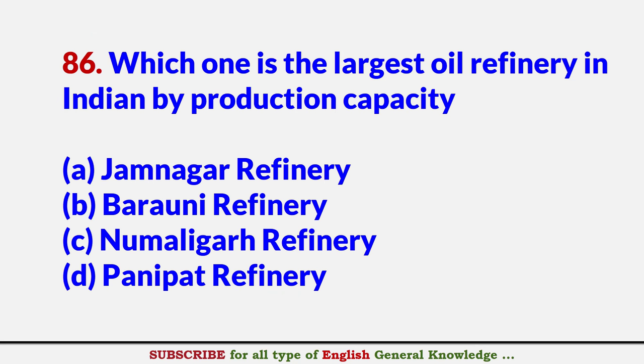Which one is the largest oil refinery in India by production capacity? Answer A: Jamnagar Refinery, Gujarat.